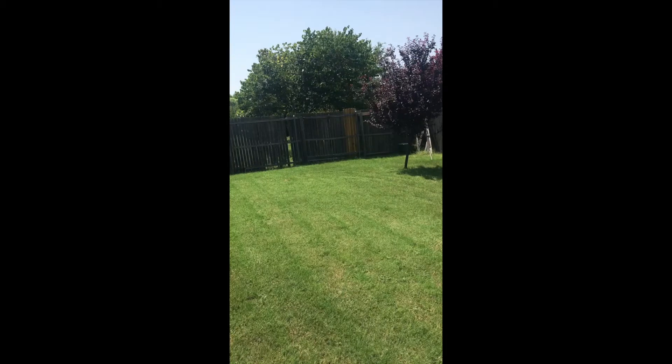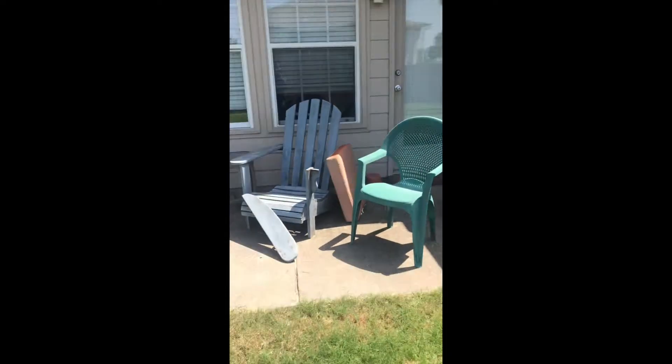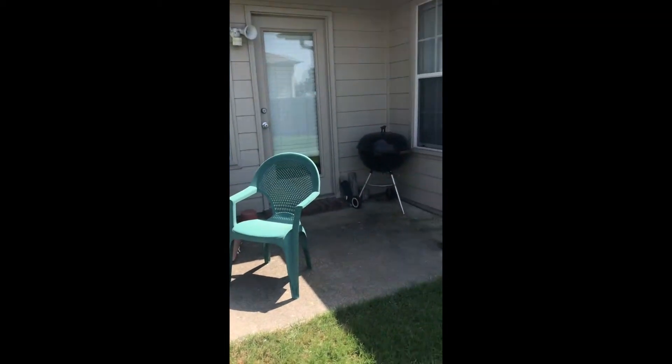The backyard is nice and flat, it's just the fence has some problems. This is a little patio area — it's not covered but there is a little patio there.